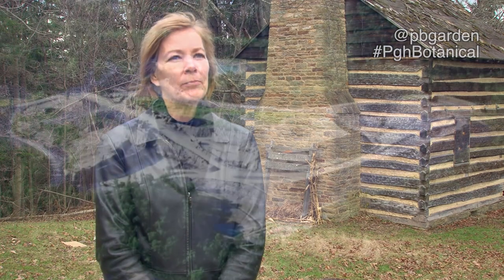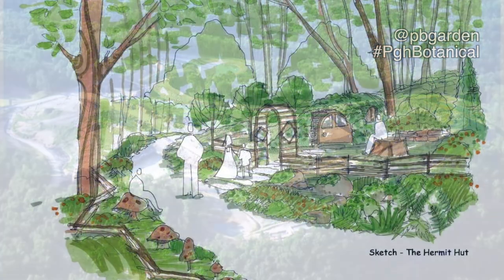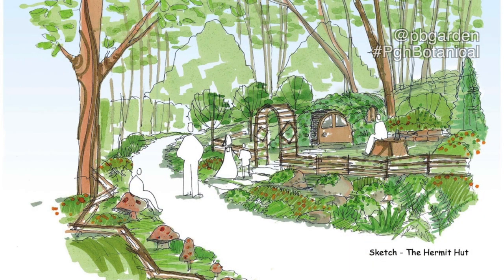I am Kitty Vagley. I am with the Pittsburgh Botanic Garden. I'm the Director of Development. The Pittsburgh Botanic Garden is transforming 460 acres of abandoned coal mining land into the region's first outdoor comprehensive botanic garden.